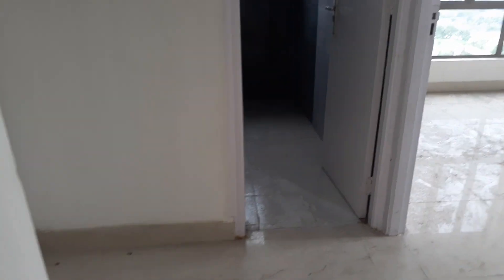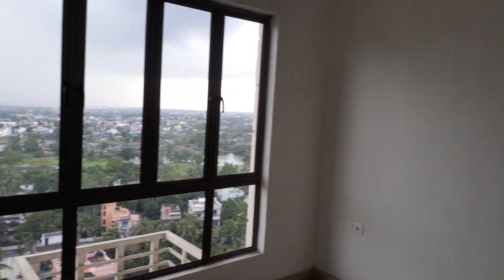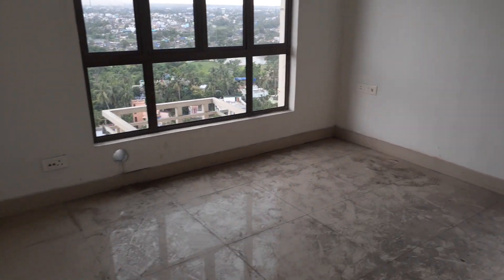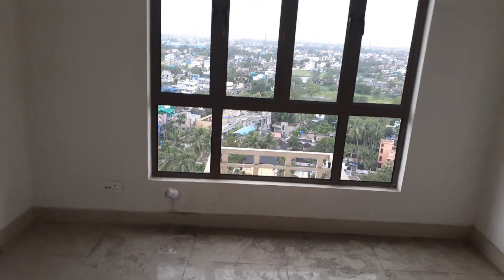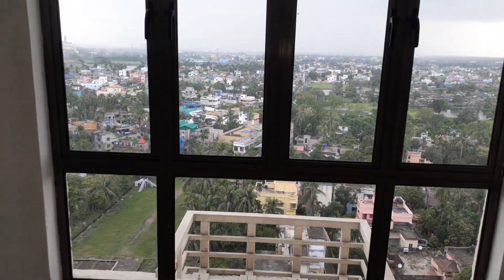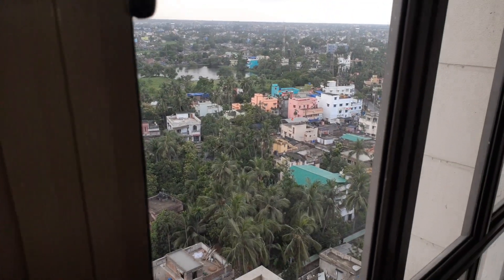Now on to the third bedroom, which is also a master bedroom, with an attached toilet. There is another toilet as well, and a big size window. One more wardrobe will be given. This is the third bedroom, along with windows on both sides — very nice utilization of space. The size of the bedroom is approximately 11 by 12 feet, with an excellent city view from the window.